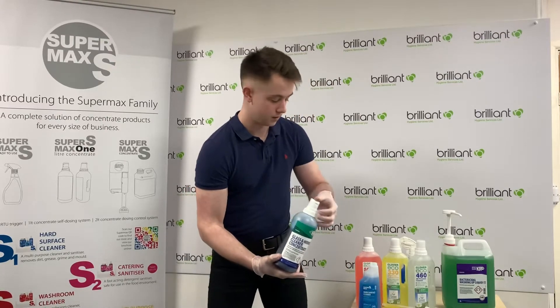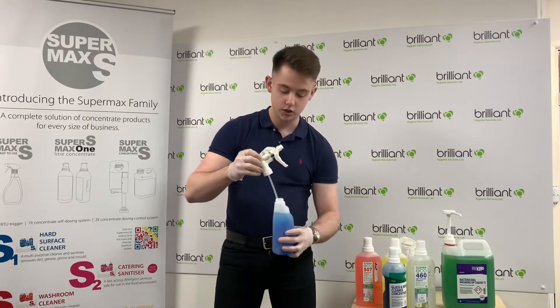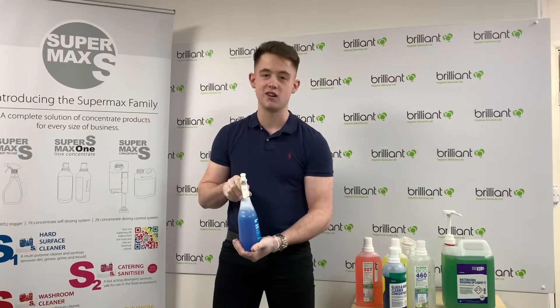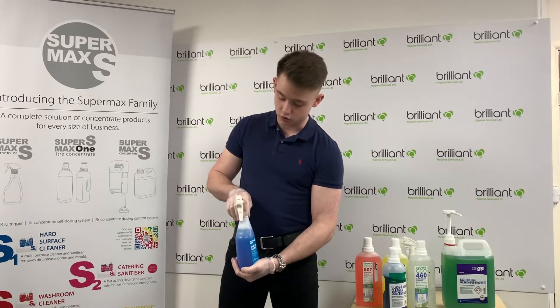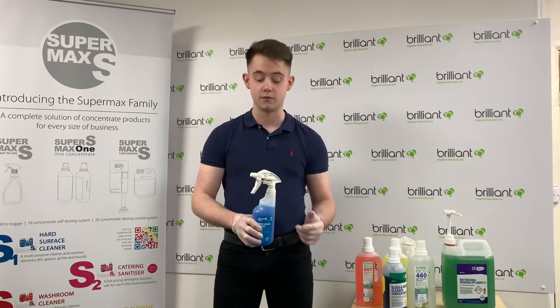Once you've done that, just screw on your lid. You can either get a spray cap, which you're probably more familiar with, or for hard surfaces like kitchens you might want a foaming screw lid as well. Both fit on the 600ml bottles and you can have them in either.